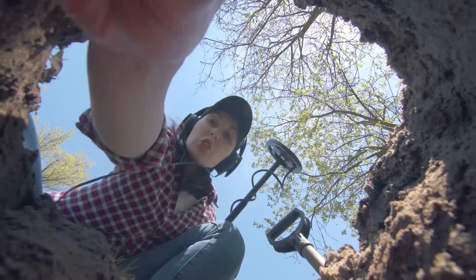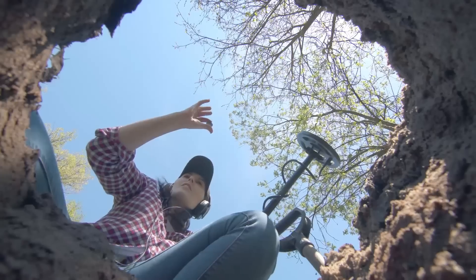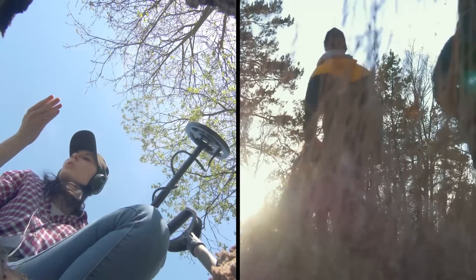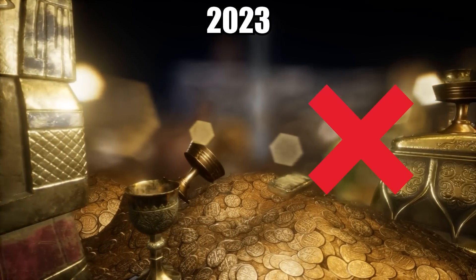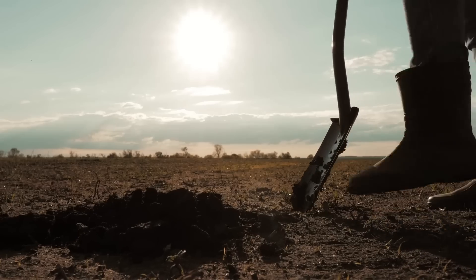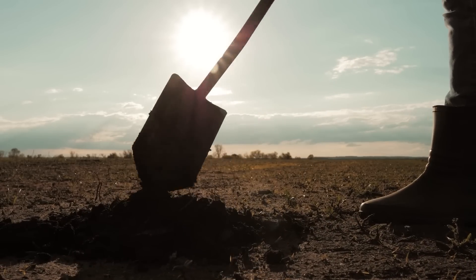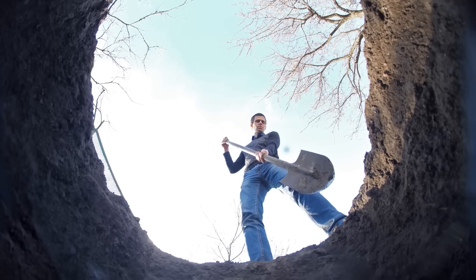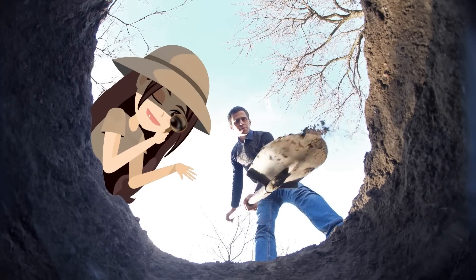As you can imagine, treasure hunters all over the globe grabbed their shovels and metal detectors upon seeing the map for the first time. They descended on Omeren like a plague of locusts. As of early 2023, no treasure has been found. Experts are starting to wonder if the treasure wasn't already dug up, perhaps shortly after it was buried — or maybe a treasure hunter already found it and just didn't tell anyone. What do you think? Let me know in the comments below!